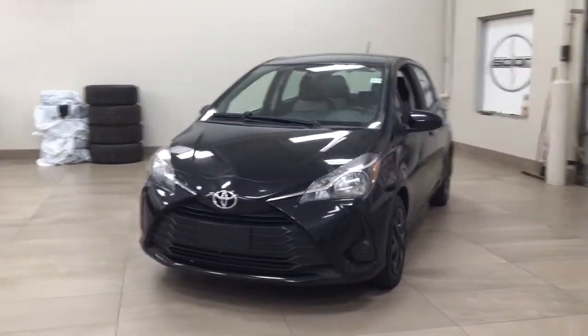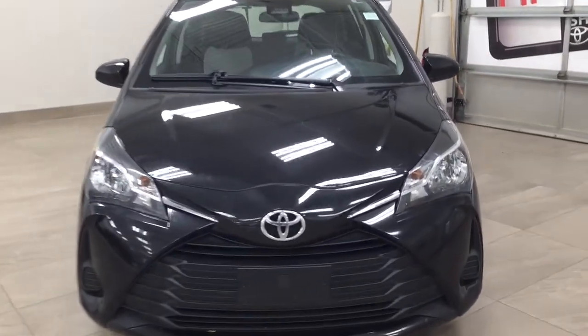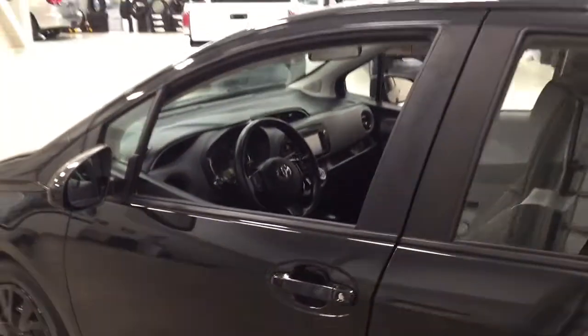A couple of the exterior features you will see on this LE are its daytime running lights, and if we take a closer look on the side you have your 15-inch wheels, foldable mirrors, and the color we're looking at today is black.